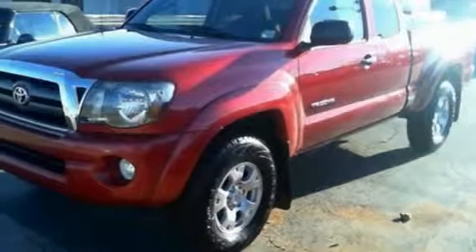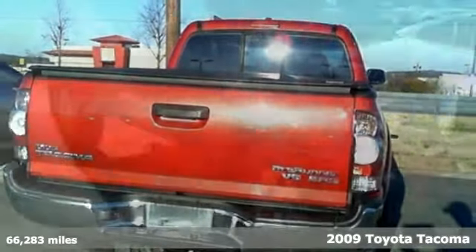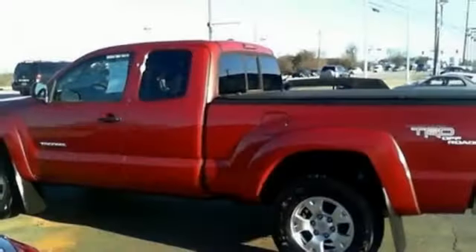It's a 2009 Toyota Tacoma. Advanced mechanical systems include electronic stability control, driveline traction control, rack and pinion steering, and four-wheel anti-lock brakes.